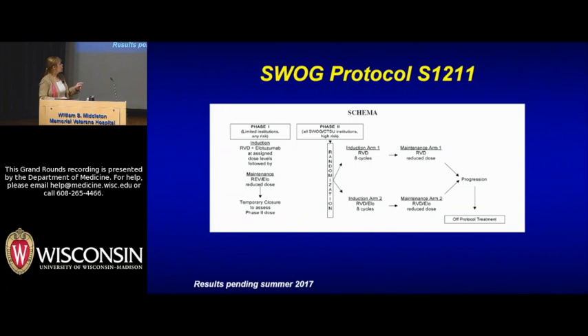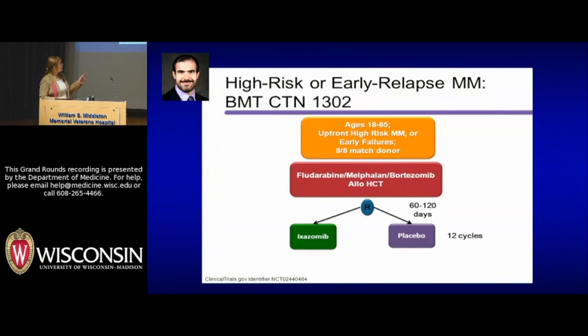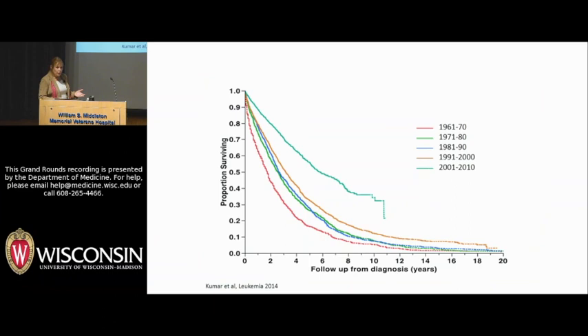There are two strategies being pursued. One is a trial we participated in adding one of those antibody drugs — elotuzumab — to the great backbone of Revlimid, Velcade, and dexamethasone, to see whether that makes a difference for newly diagnosed high-risk patients. Results will come out this summer. The other is a trial being led here by Dr. Eric Hall, which will offer patients with high-risk myeloma an opportunity to consider an allogeneic stem cell transplant to try to better control their disease. This trial is ongoing.